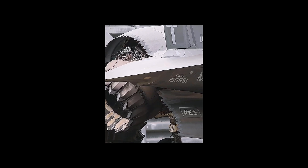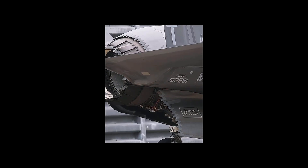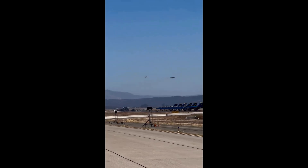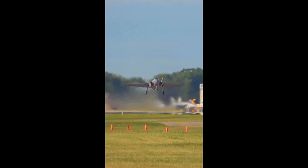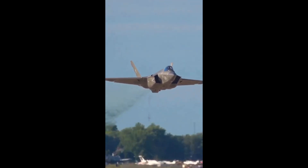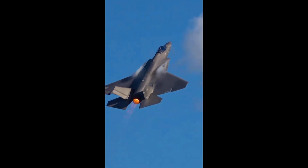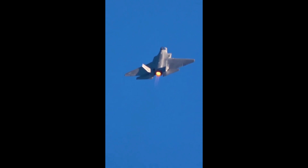Instead of building three entirely separate jets, the F-35 program created one base design with modular versions. This was revolutionary — a joint strike fighter that could serve the Air Force, Marines, and Navy with shared parts, training, and logistics. The same concept was extended to dozens of allied nations, making the F-35 not just an American weapon, but a global standard for next-gen airpower. To put it in perspective, it's like designing a single car that can serve as a Formula One race car, an off-road truck, and even a submarine, all in one platform.